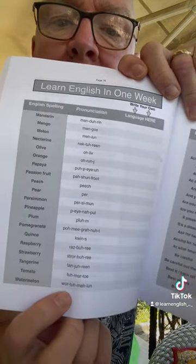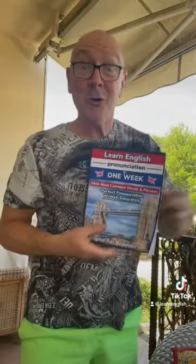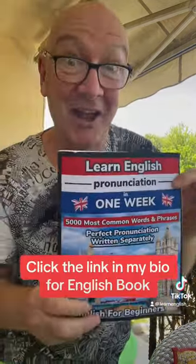Watermelon there with the exact pronunciation there. Watermelon. It's awesome and it's on Amazon. Click the link in my bio.